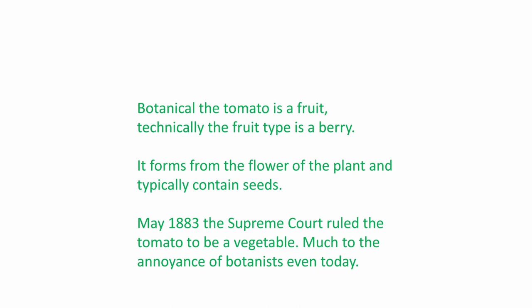In May of 1893, the Supreme Court ruled that the tomato was a vegetable, much to the annoyance of botanists even today.